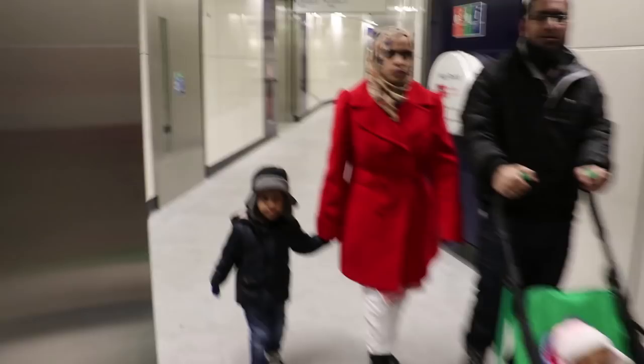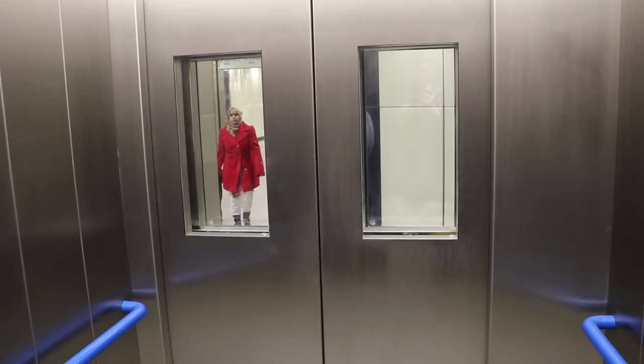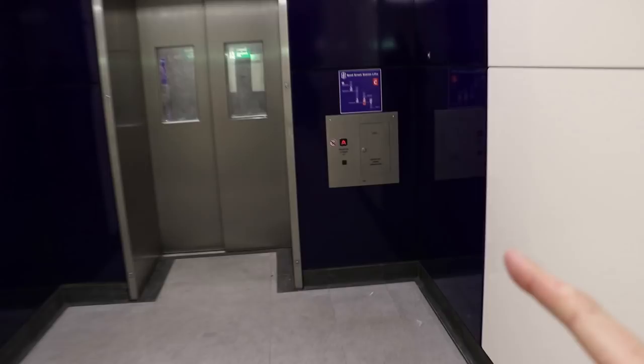Morning. Brand new lifts. So Central line that way, Jubilee line that way. Let's go up one to the Central. Another lift, this time going up to minus five. This is quite confusing.